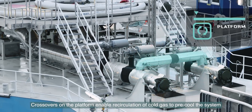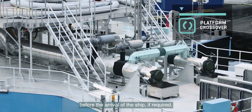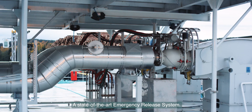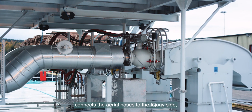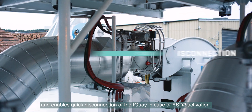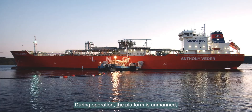Crossovers on the platform enable recirculation of cold gas to pre-cool the system before the arrival of the ship, if required. A state-of-the-art emergency release system connects the aerial hoses to the I-Key side and enables quick disconnection of the I-Key in case of ESD2 activation.